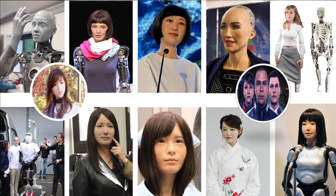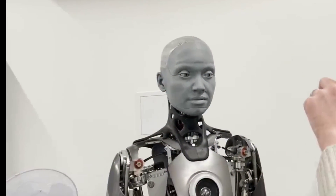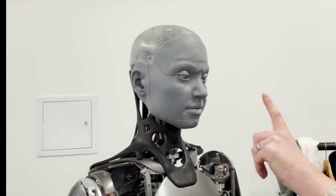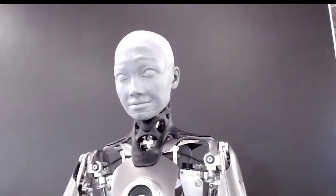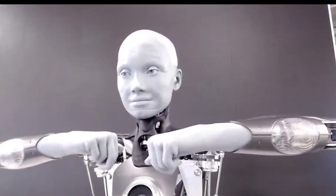Number one: Ameca. A British technology company called Engineered Arts recently revealed an extremely lifelike robot that looks and moves like a real person. She can also hold a conversation with people. Ameca was described by Engineered Arts as a human-like artificial intelligence in need of a human-like artificial body. Because she is so lifelike, she can make friends with anyone right away.